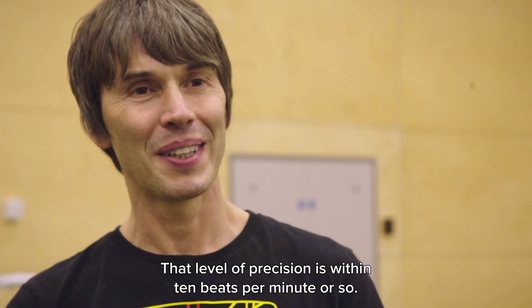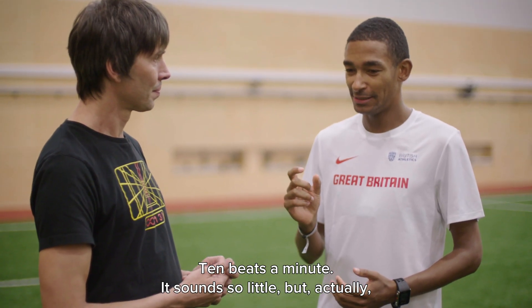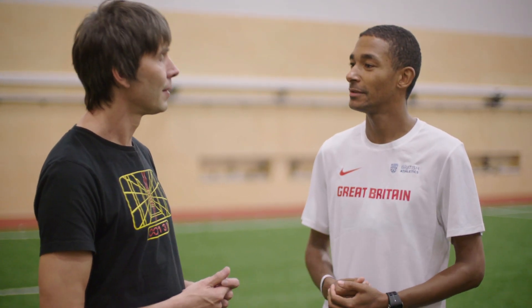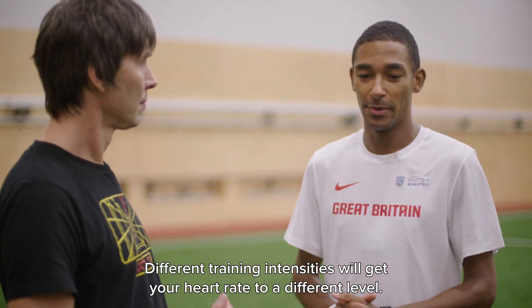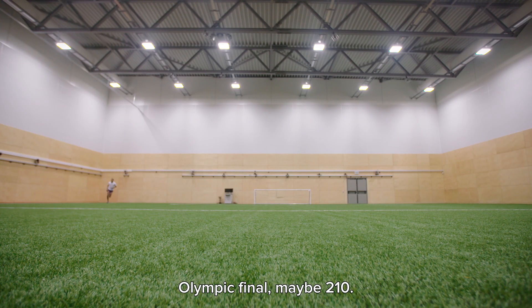That level of precision — within about 10 beats per minute — sounds so little, but actually the changes that happen in your body if you do go a little bit too hard are quite drastic. Different training intensities will get your heart up to a different level. For me, it'll probably be 195 in an Olympic race, and in an Olympic final maybe 210.